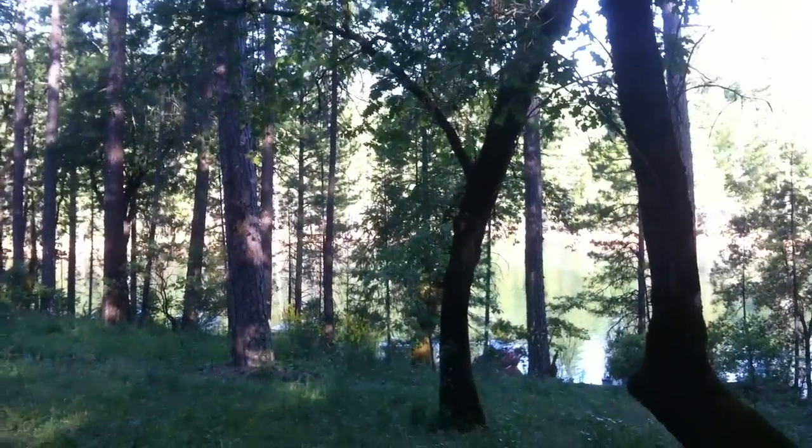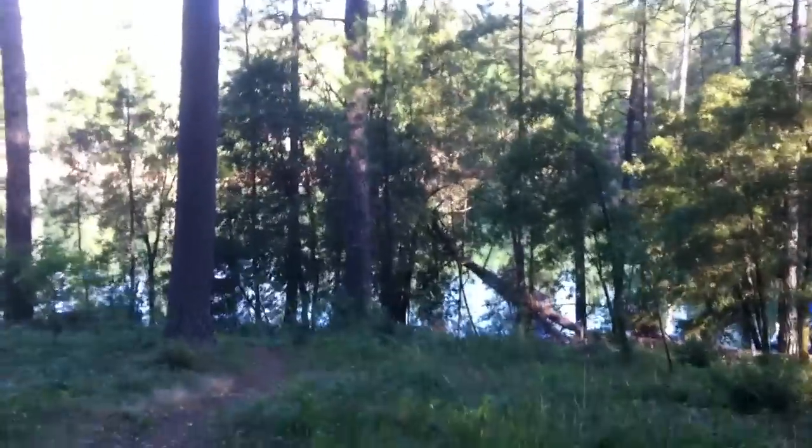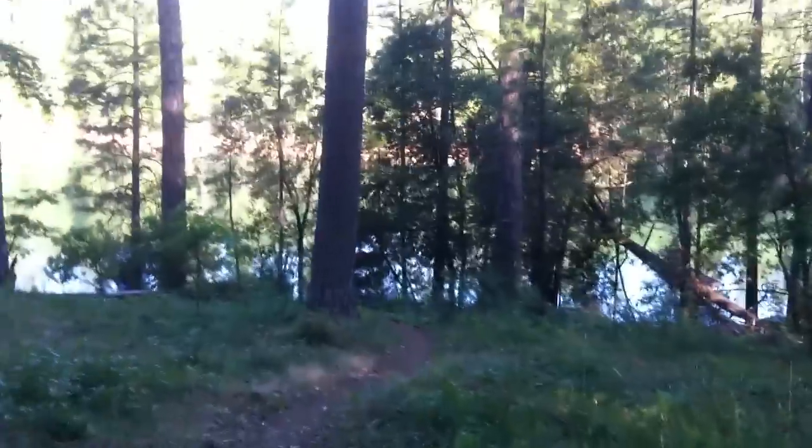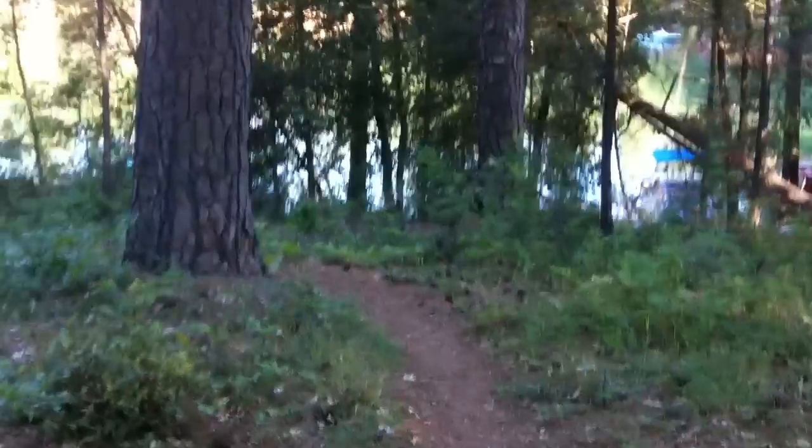This is our view of the lake. We are at Lake Shasta, the McLeod Arm, Hirz Bay — H-I-R-Z. This is our trail leading to the water.